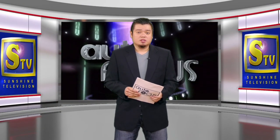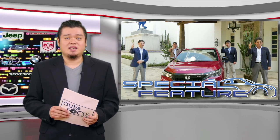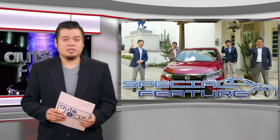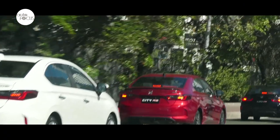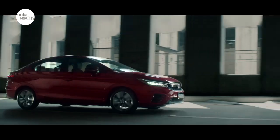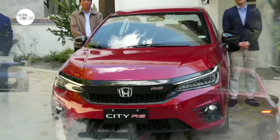Welcome back to Autofocus, the country's premier automobile news and features electronic magazine. Our special feature is next. Honda wants to reiterate that the City is a great daily drive for urban streets and country roads. What better way to do this than a test drive of the all-new City on metro streets and winding roads of Tanay and Antipolo? Honda Cars Philippines was among auto companies that took advantage of eased quarantine restrictions early this year to hold group media test drives, all for the all-new Honda City.